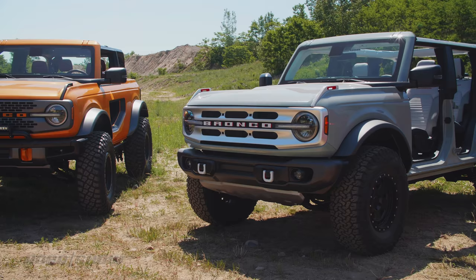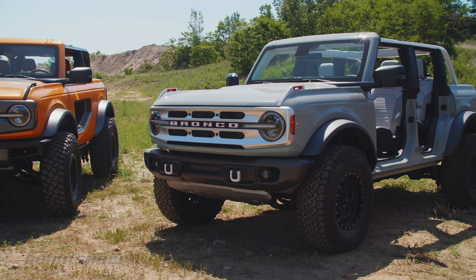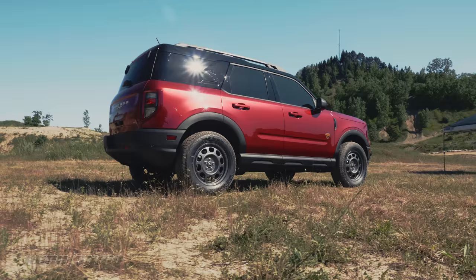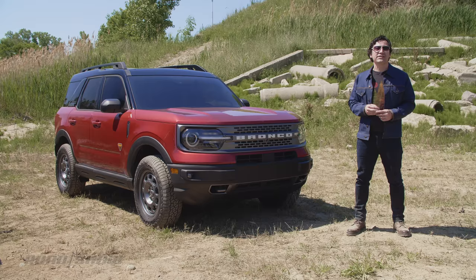A lot of folks may want to look as hardcore as the big Bronco, but living with the refinement and efficiency trade-offs every day is another matter. With around 80% parts commonality under the skin with the Escape, the Sport figures to be pretty solid at the daily commute too.